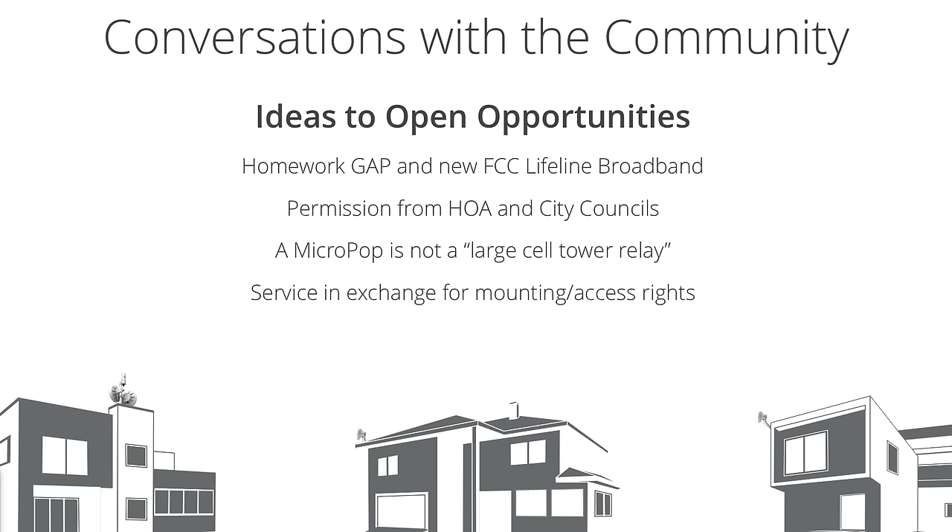Another interesting trend: the FCC has re-looked at their lifeline program — originally designed to provide phone access to the needy — and is expanding it to include broadband services. This creates an interesting discussion point with cities around the homework gap: parts of the community without broadband access mean kids can't get their homework done online. You can go in and be the provider offering lifeline broadband services; there are new subsidies being discussed from the FCC on how that program will work.